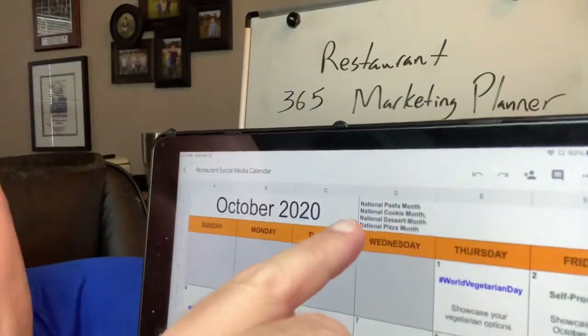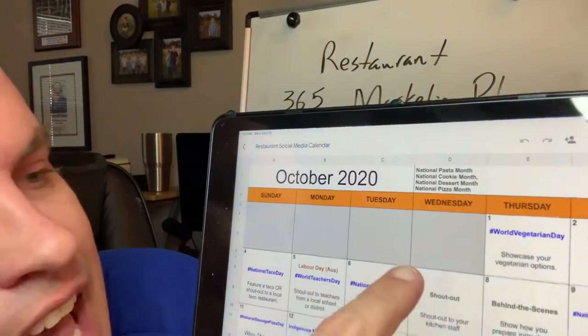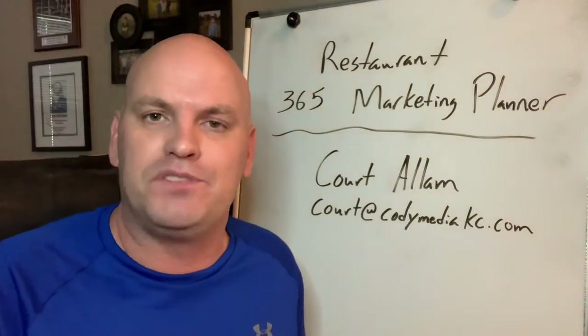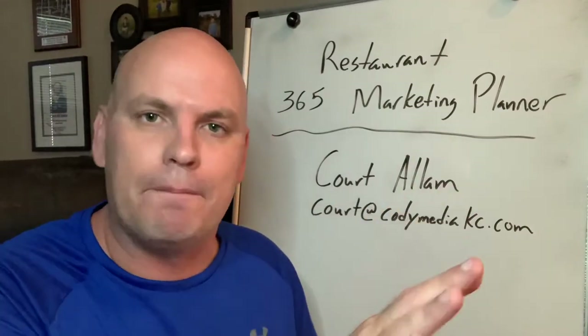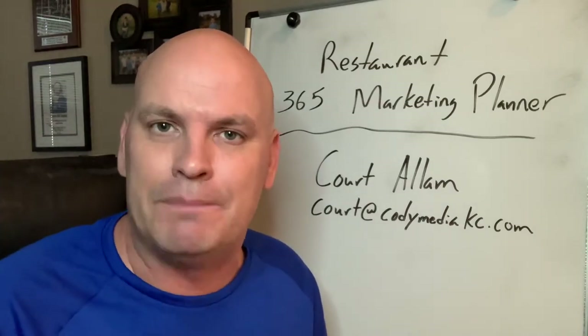It has each month. For example, October is National Pasta Month, Cookie, Dessert, and Pizza Month. And if you can see right here, October 1st was World Vegetarian Day. That gives you an opportunity to have a little twist on things that maybe you didn't think about, because you can post pictures of your burger or your pizza all the time.